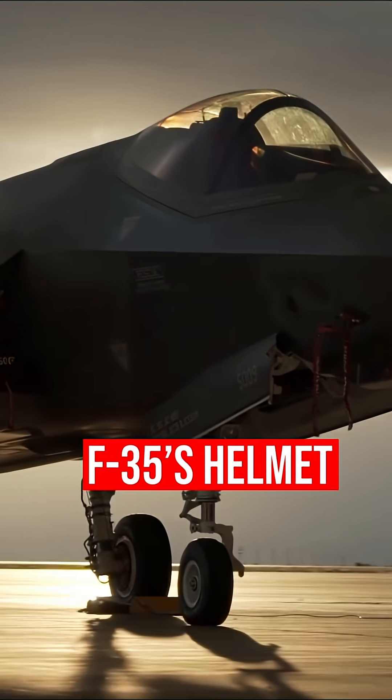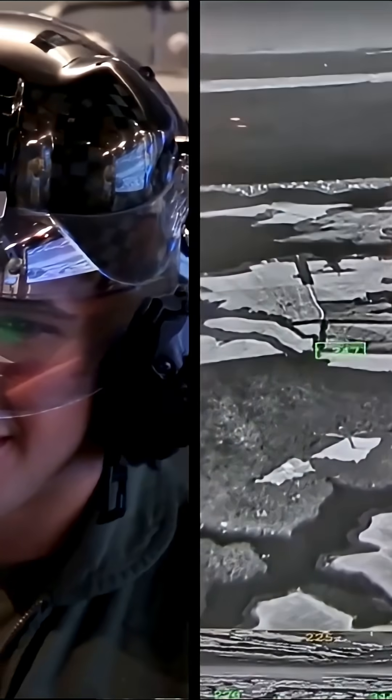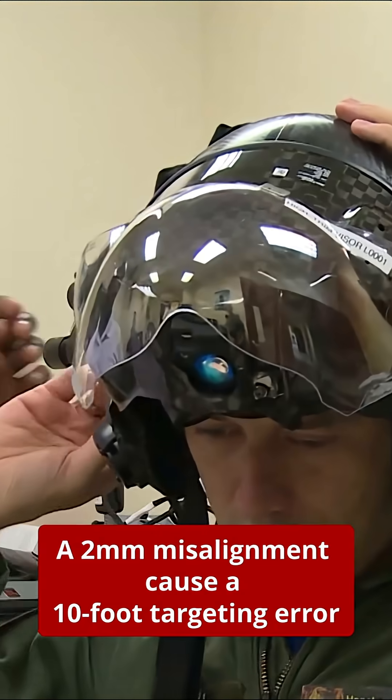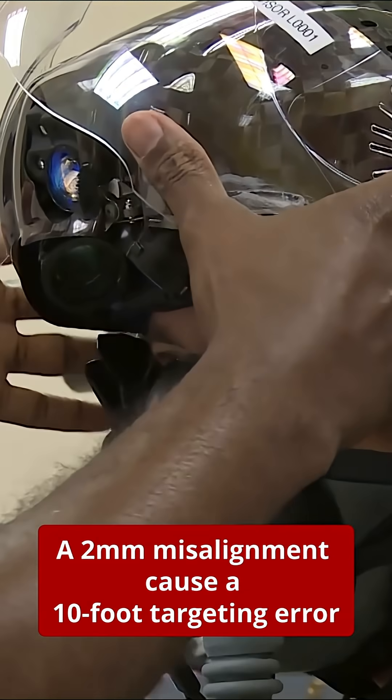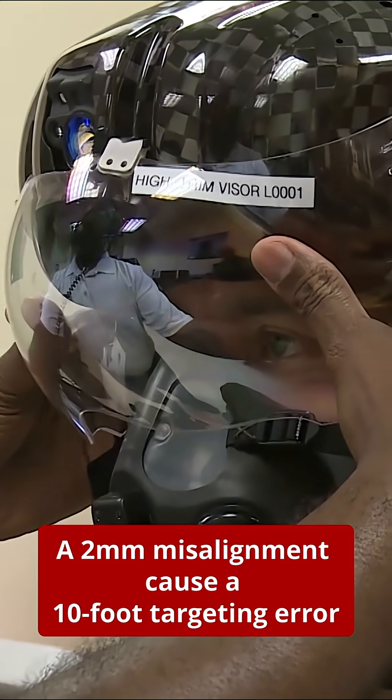The F-35 Gen 3 Helmet Mounted Display System, HMDS, projects real-time sensor fusion, flight data, and targeting information directly onto the visor.